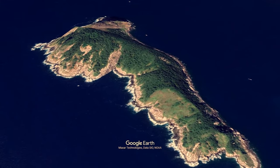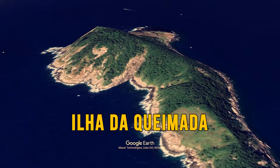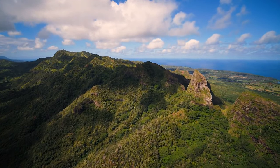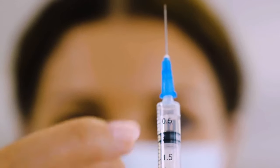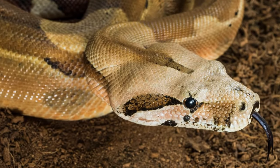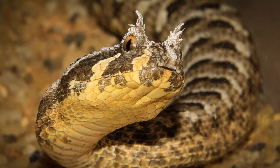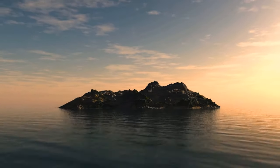Located off the coast of Brazil is an island that looks perfectly untouched and pristine, but is completely overrun by dangerous snakes. Over 4,000 golden lancehead vipers inhabit this island — these 3-foot-long snakes are among the most venomous in the entire world.